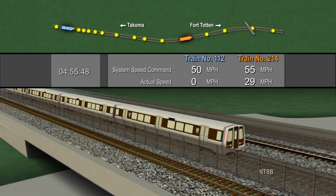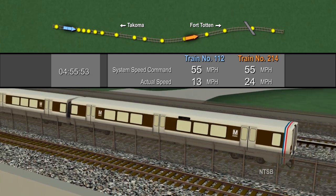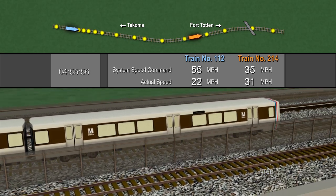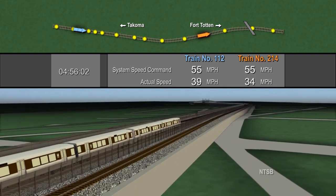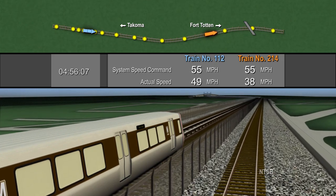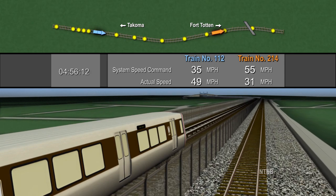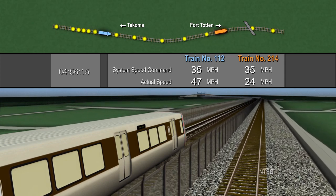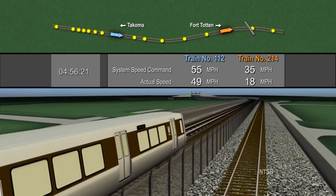The animation begins with train 112's departure from Tacoma Station about two and a half minutes before the collision. Train 112 is being operated in automatic mode, where the train responds automatically to speed commands from the train control system. At this time, train 214 is approaching Fort Totten and is about eight tenths of a mile ahead of train 112. Train 214 is being operated in manual mode, where the operator controls the motion of the train according to speed commands from the train control system. Notice that the speed command for train 112 varies with the position of the train ahead, and its actual speed lags behind the speed command.